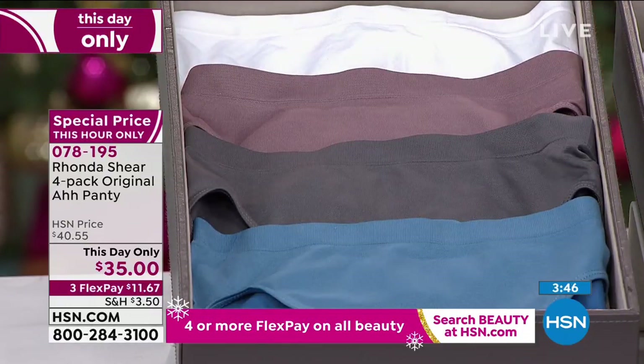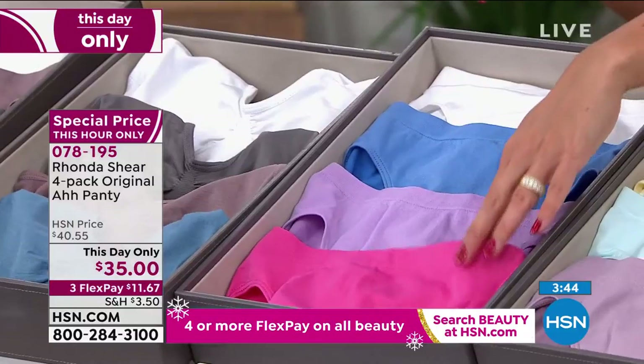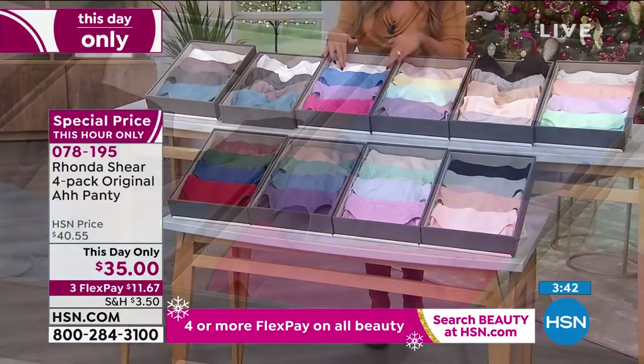Here are your dusties. We have them here in the brights, so you get the hot pink, the purple, the blue, and the white.